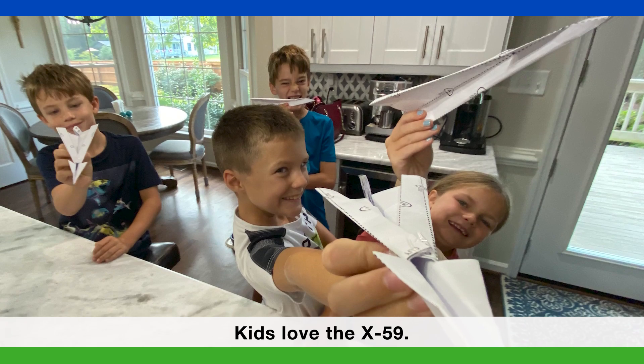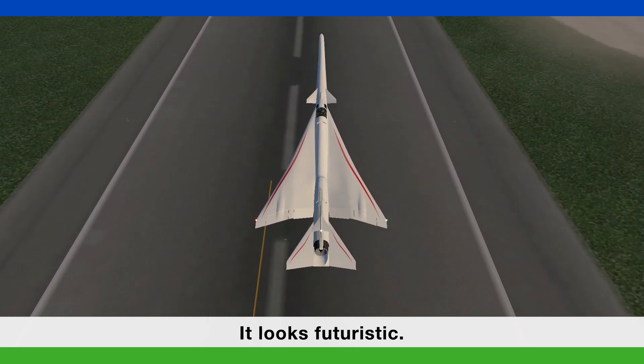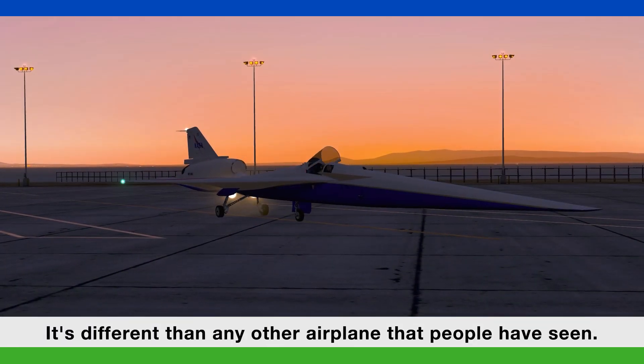Kids love the X-59. The X-59 is such a unique looking aircraft. It looks futuristic. It's different than any other airplane that people have seen.